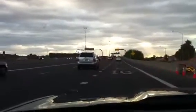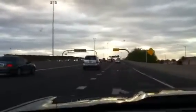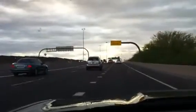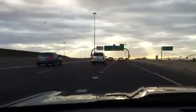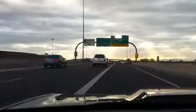Let's see, it clearly says East 10. Let's go. On the road, but we're going to have to shimmy down to one lane and then make a decision up here.